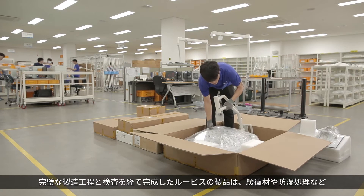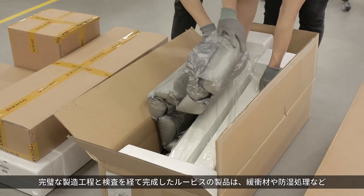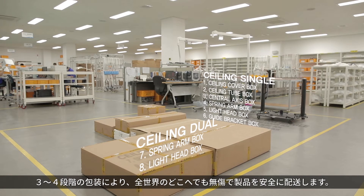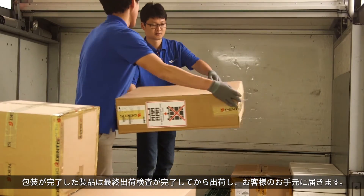Luvis products completed through a perfect manufacturing process and inspection can be safely delivered without damage to anywhere in the world after three to four steps of packing, such as buffer material and damp proofing treatment. Completely packed products have to pass the final shipment inspection before they are delivered to customers.